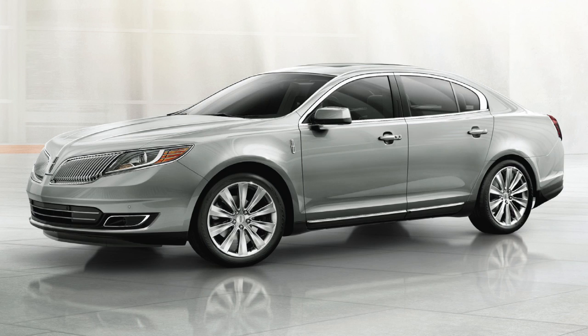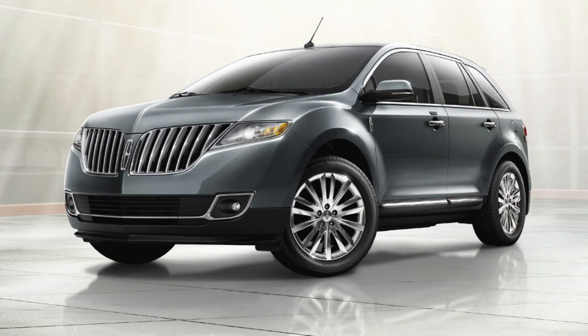The Lincoln CPO program offers coverage that truly inspires confidence. Every certified pre-owned Lincoln includes six-year comprehensive warranty coverage. This coverage includes repair or replacement of covered components for six years from the original Lincoln new vehicle limited warranty start date, or up to 100,000 miles on the odometer, whichever comes first. This coverage includes parts and labor but excludes wear and tear items.